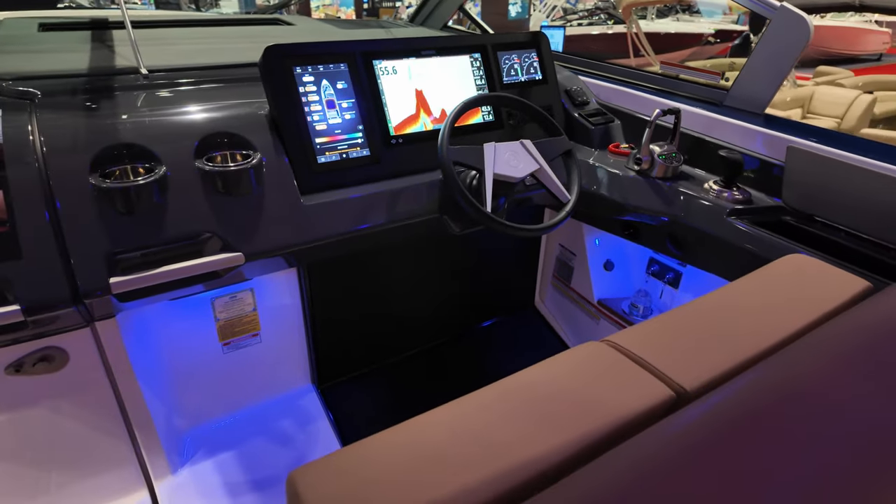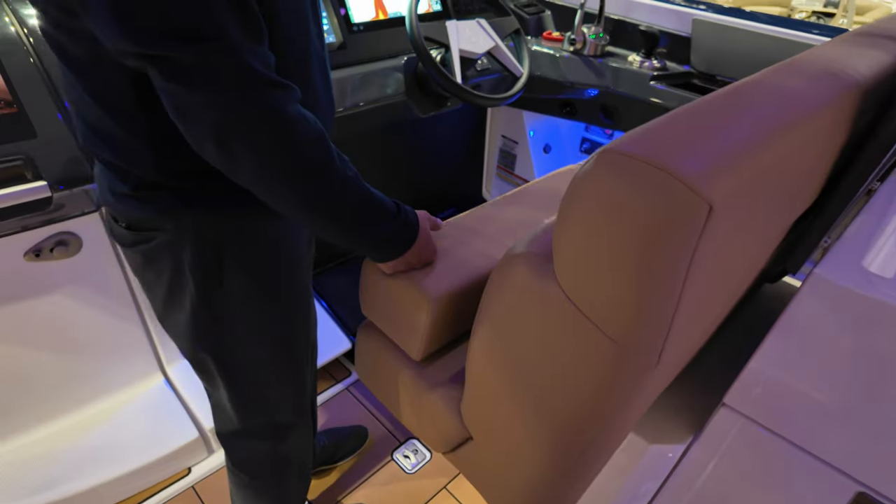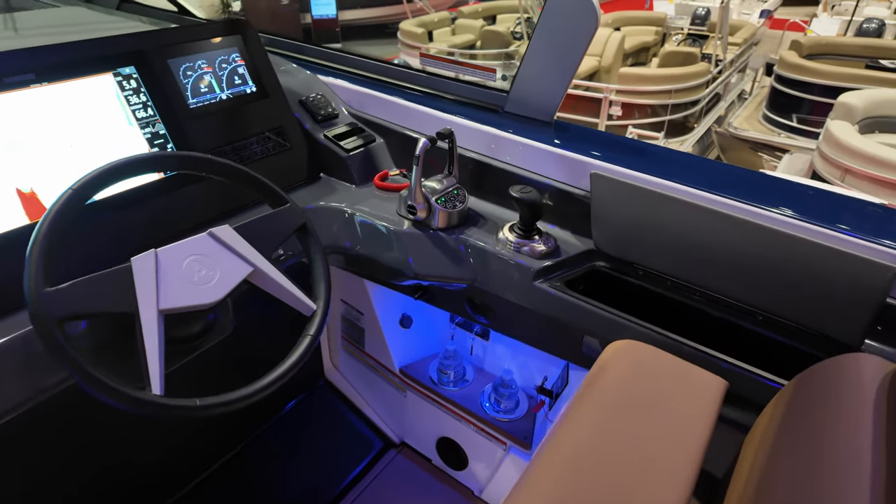Another feature on this boat, which is actually standard on Aviara boat brands, is the joystick. So when it comes to docking the boat, it takes all the stress and angst out of it — very easy to do.